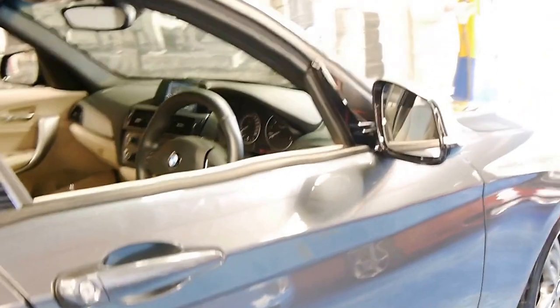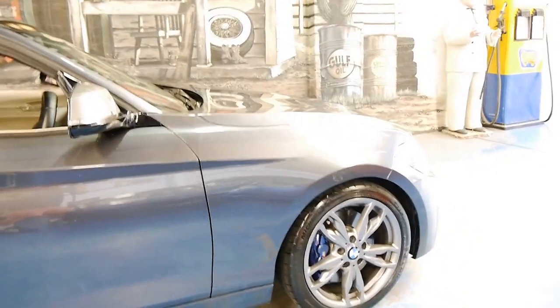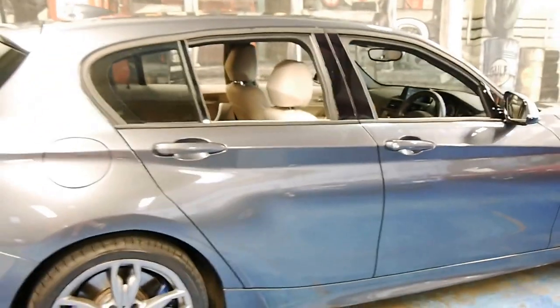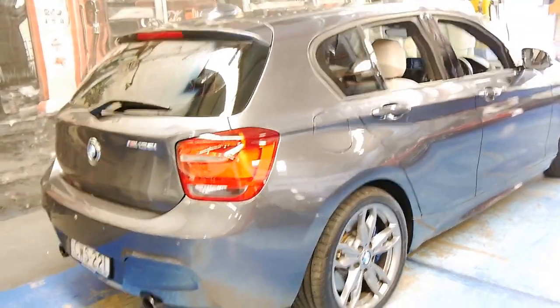It's in particularly good condition — someone has really looked after it. I believe this car came from the Wollongong area and, as I said, I have driven it. It's nice and tight, it's quiet, it's powerful — it does everything you would expect.